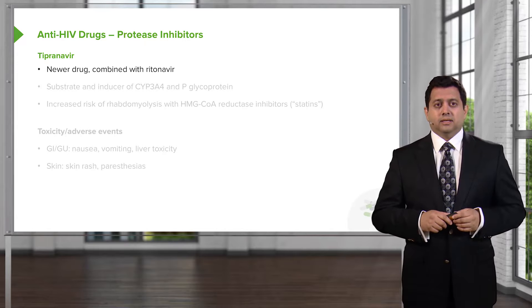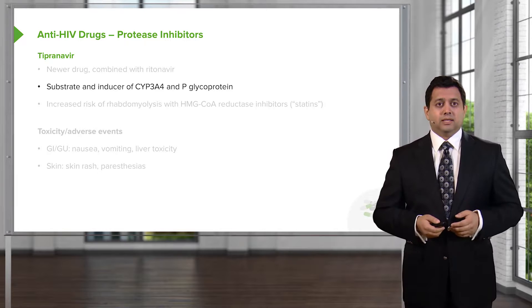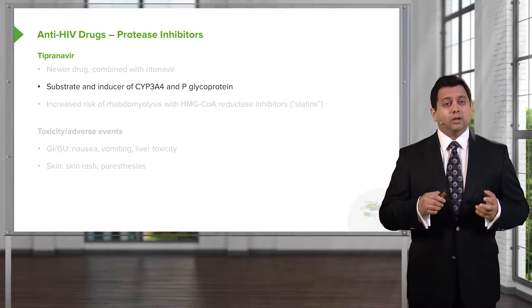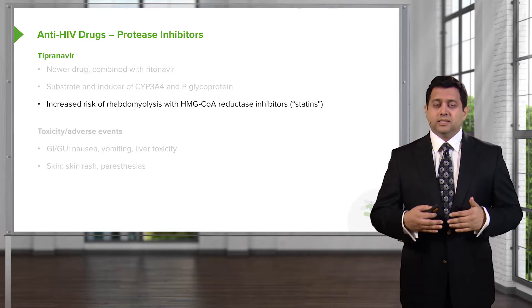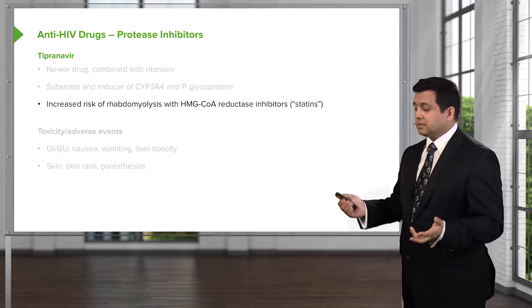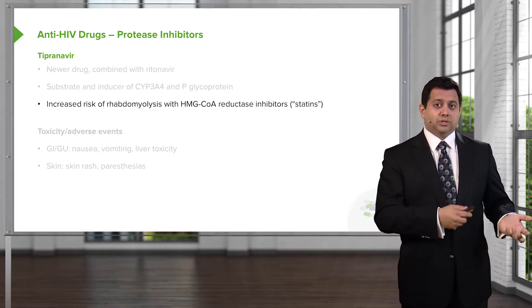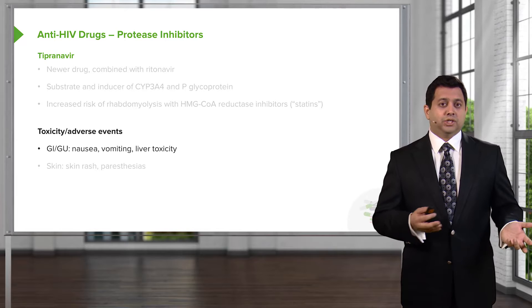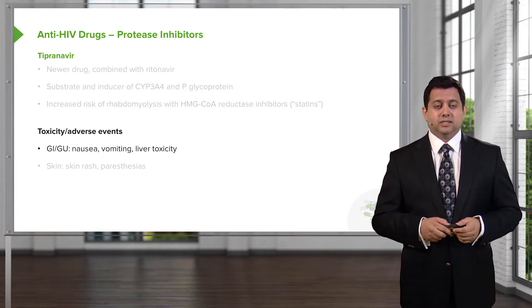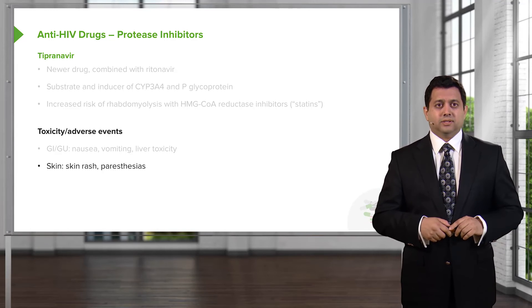Finally, there is tipranavir, which is sometimes combined with ritonavir. We use it as a substrate and as an inducer of cytochrome P450 systems, and it can also induce P-glycoprotein. There is an increased risk of rhabdomyolysis with HMG-CoA reductase inhibitors or statins, so be very aware that if starting patients on this agent, it's worthwhile stopping statins if patients are already on them. Toxicity and adverse events include nausea, vomiting, and hepatic toxicity, as well as skin rash and paresthesias, as with most protease inhibitors.